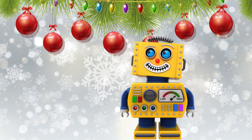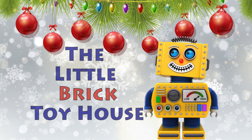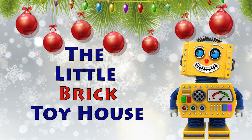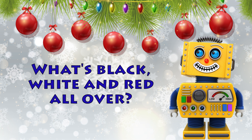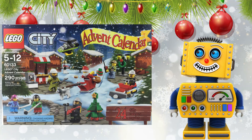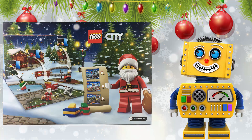Hello everybody and welcome back to the Little Brick Toy House. I have another Christmas joke for you. What's black, white, and red all over? Santa coming down the chimney! Today we are going to open up door number 18 of the LEGO City 2016 Advent Calendar. Are you ready? Let's build!